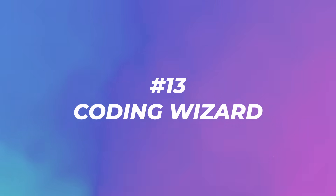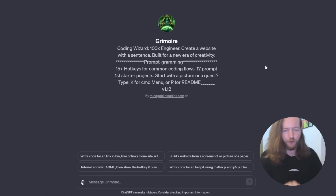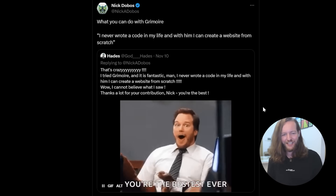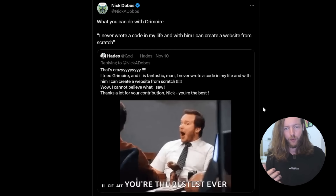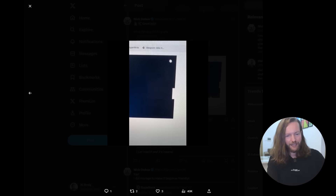Number thirteen: Coding Wizard. This creates a website from a single sentence — built for a new era of 'prompt-gramming.' It has 15 hotkeys for common coding flows and 17 starter prompts. One user who never wrote any code created a full website from scratch; another prompted it to make a Pong game in HTML, CSS, and JS and immediately got a working game. Hotkeys like W to continue and A to show two or three alternative approaches make it feel like an AGI.